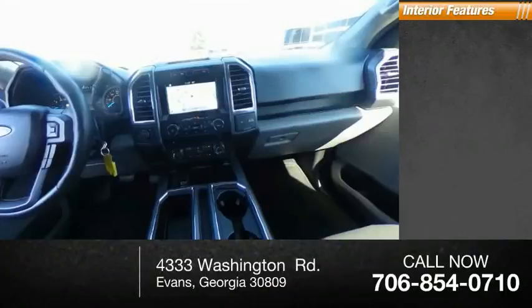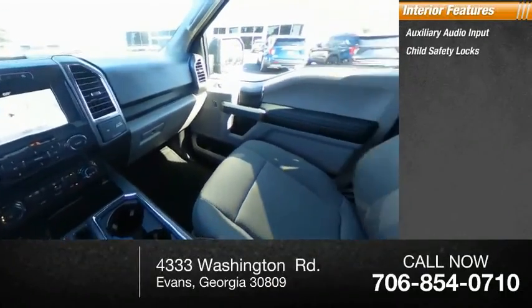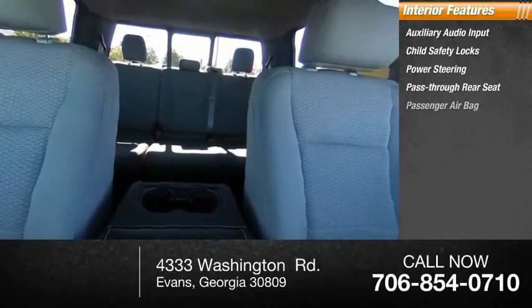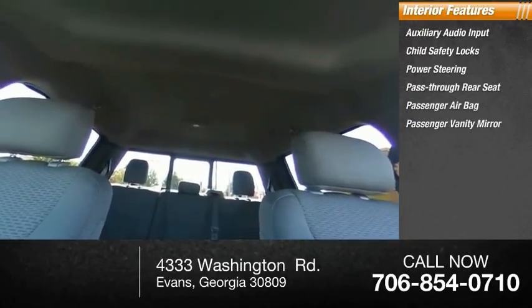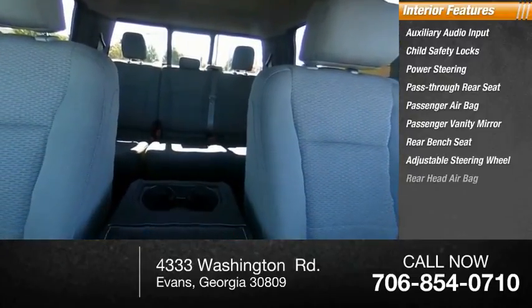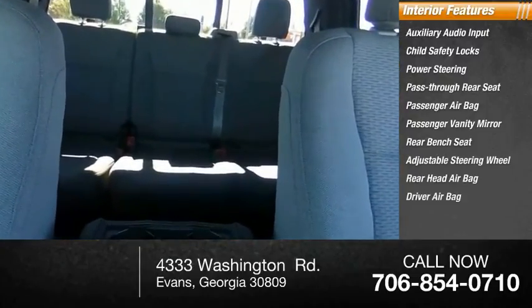Inside you'll find auxiliary audio input, child safety locks, power steering, pass-through rear seat, passenger airbag, passenger vanity mirror, rear bench seat, adjustable steering wheel, rear head airbag, and driver airbag.